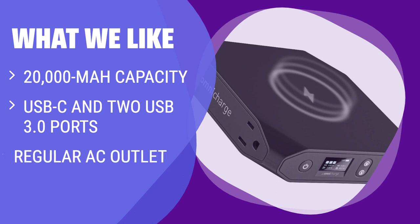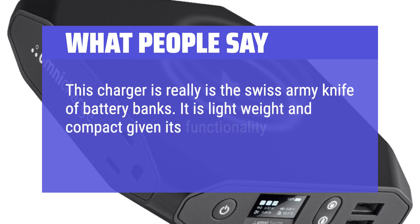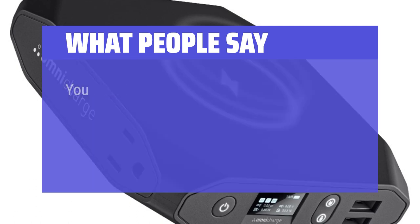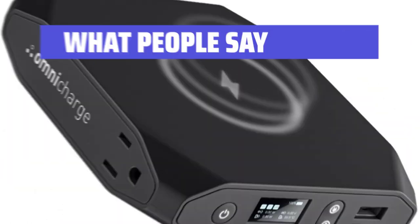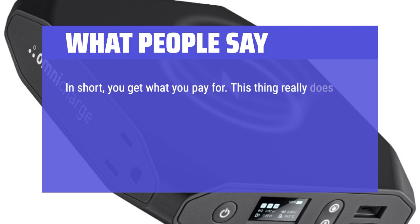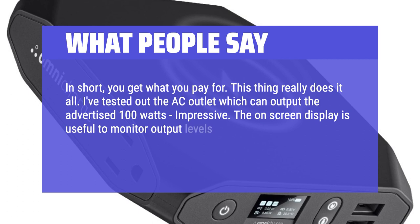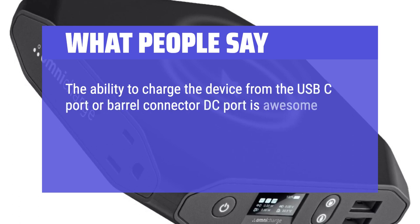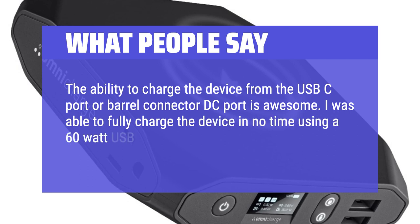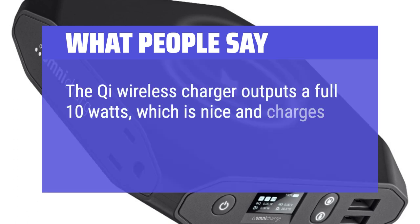If you need a power bank with more capabilities and flexibility, you should consider this. What people say: This charger really is the Swiss army knife of battery banks. It is lightweight and compact given its functionality — for traveling, this is going to be hard to beat. I tested the AC outlet which can output the advertised 100 watts — impressive. The on-screen display is useful to monitor output levels and includes a temperature reading for peace of mind. I was able to fully charge the device using a 60-watt USB-C charger providing 45 watts of input, and the Qi wireless charger outputs a full 10 watts, charging compatible devices quickly.